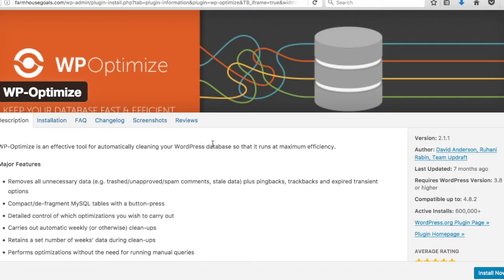Number fifteen is WP Optimize. It's an effective tool for automatically cleaning your WordPress MySQL database so it runs at maximum efficiency. It removes unnecessary data, trash, unapproved spam comments, and other excess data you don't need. You don't really need to do much with it — just add it and it cleans up the excess data automatically.